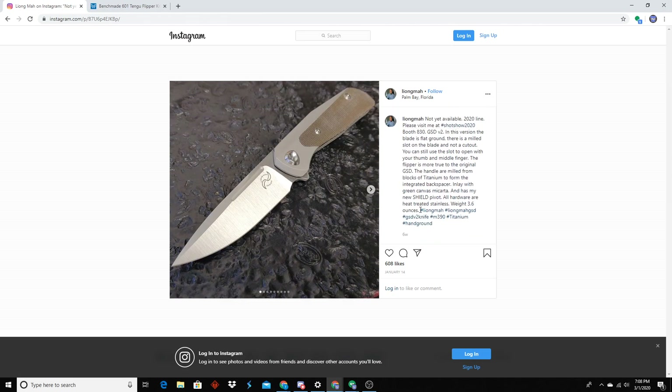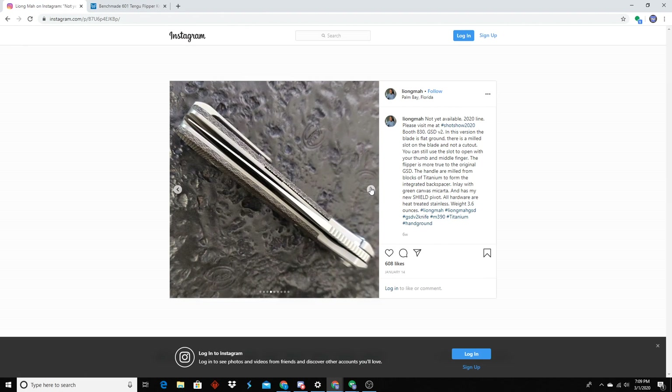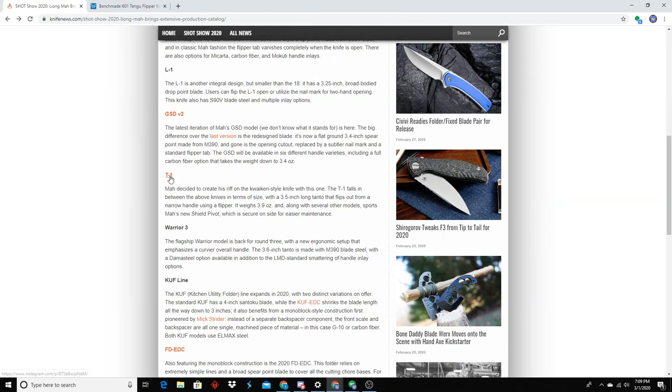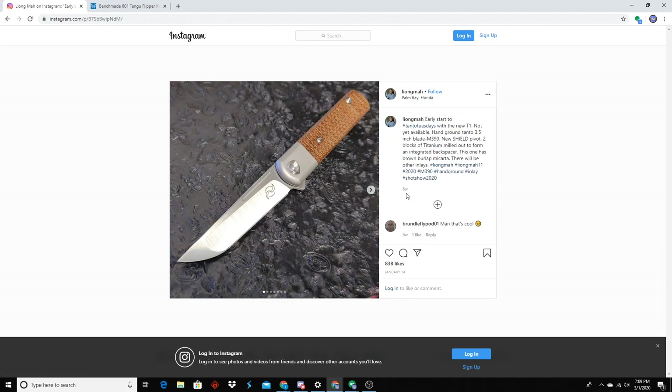Another one — cool blade shape, I like the way he integrated the micarta in there. The GSD V2 — the fuller doesn't make sense. I like the blade but I don't like the handle. It's a bolster lock — an integral bolster lock, that's super cool. Two-piece construction. I hate when makers name knives after knives that are already out, like the Kaiser T1. The Japanese tanto — that's burlap micarta. Paul says not many of his knives go under $400 — he says he has to have materials shipped from the US to China and back.